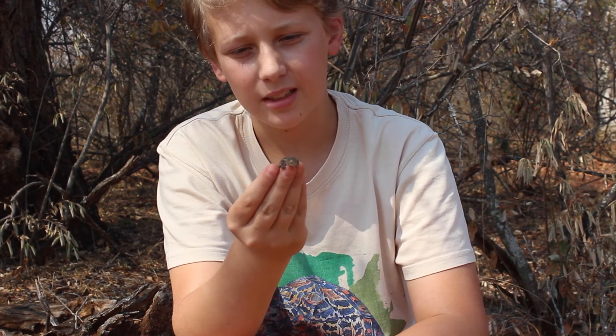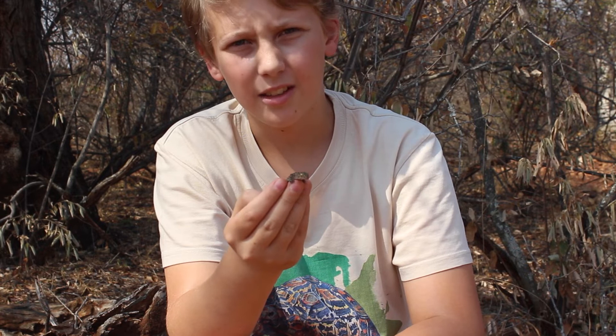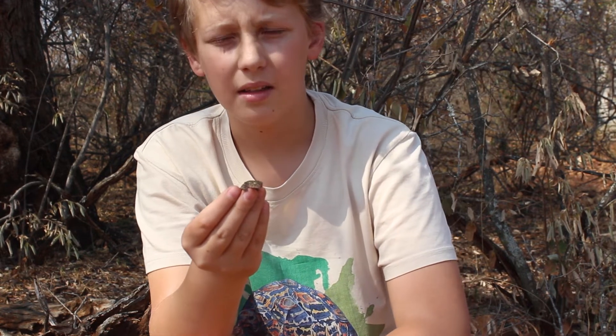But otherwise they normally only feed on insects. They are often confused with the Biberon's thick-tailed gecko, which is not found in the lowveld of South Africa — it's found more in the Cape.